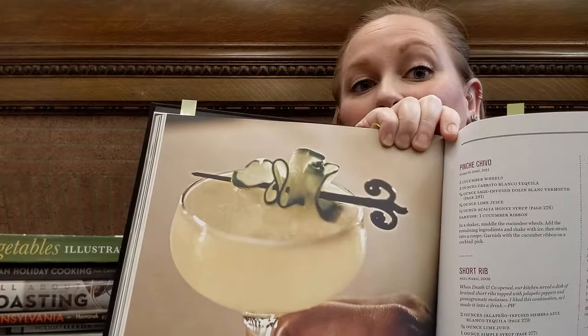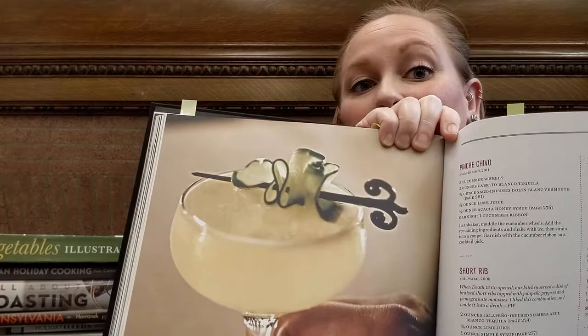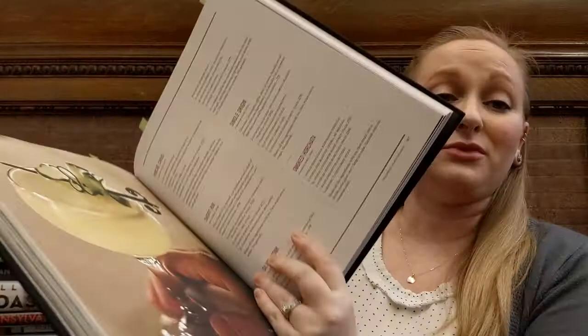But again, there's some really awesome pictures. Check out this one — that's cucumber on top. So if you're looking for a deep dive into cocktail recipes for your holiday season, Death and Co. is the way to go. This book is awesome if that's what you're looking for.